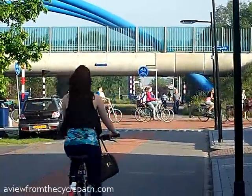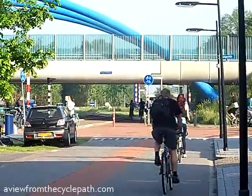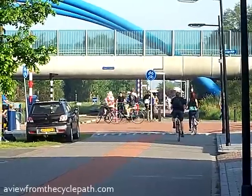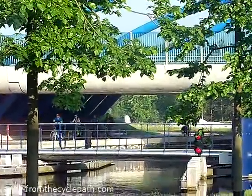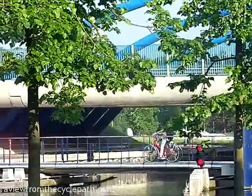This is where the routes shown earlier converge. Behind me is a bicycle road to the city centre which provides one of the main routes. You will see the blue arched bridge again in a later part of this video.